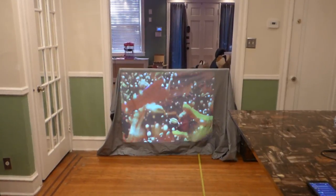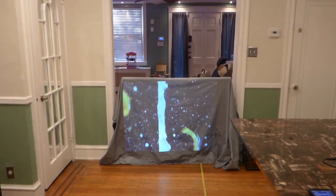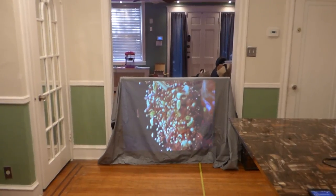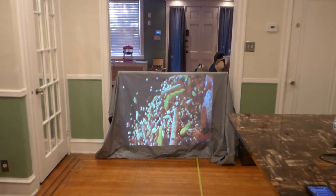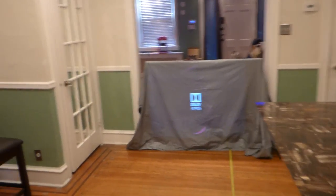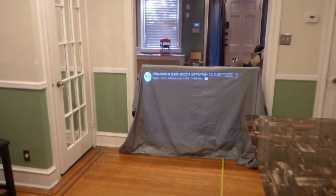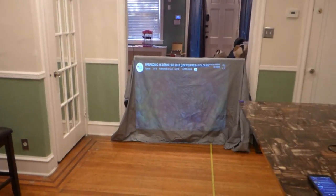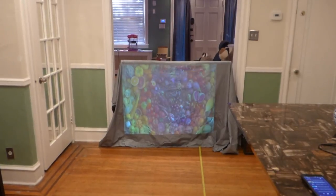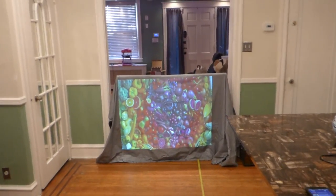Here we are, ten feet back in a fully lit environment. You have several different ways you can hang the screen — you can cut it and wrap it around a pre-existing wooden frame, or if you have some way of attaching it outside you can use the grommets which come already pre-installed in the surface.